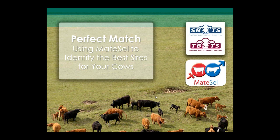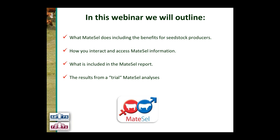In this presentation we'll outline what MateCell does and the benefits to seed stock producers. We'll talk about how you interact with and access MateCell information, go into detail about what's included in the MateCell report, and look at results from a trial MateCell analysis using real herd scenarios, which is important to show what MateCell can actually do practically.